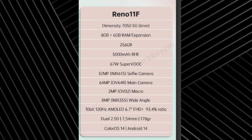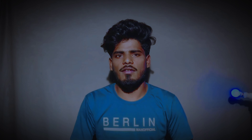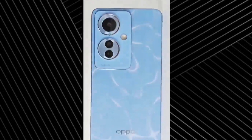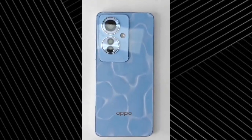Next is the OPPO Reno 11F 5G mobile. The design and spec set is leaked. It features a 6.7-inch Full HD Plus AMOLED display, 67W fast charging support, and a 64-megapixel back camera. On the back side, in the top left corner, a rectangular camera module is used with circles design and LED flashlights. The bottom has the brand logo, the right edge has a power button, and volume controls are used.